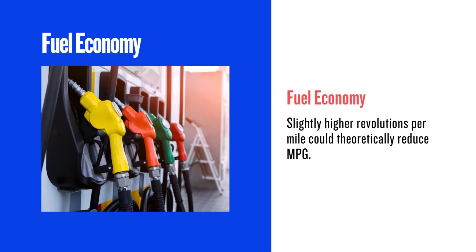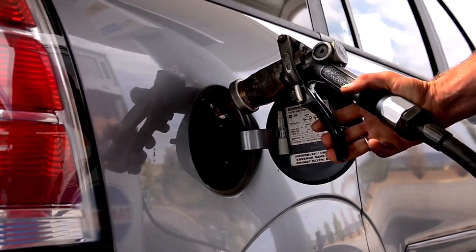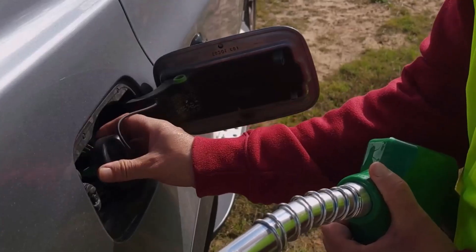Gas mileage is always a concern. The 255/50R20 has a slightly higher revolution per mile, meaning your engine will work a tiny bit more. This translates to a potential decrease in fuel efficiency. However, the change is only 0.5%, so in real world driving you're unlikely to see a significant difference in your MPG.